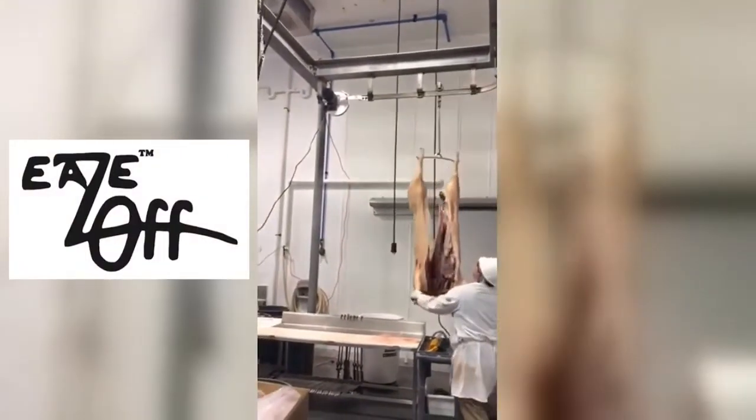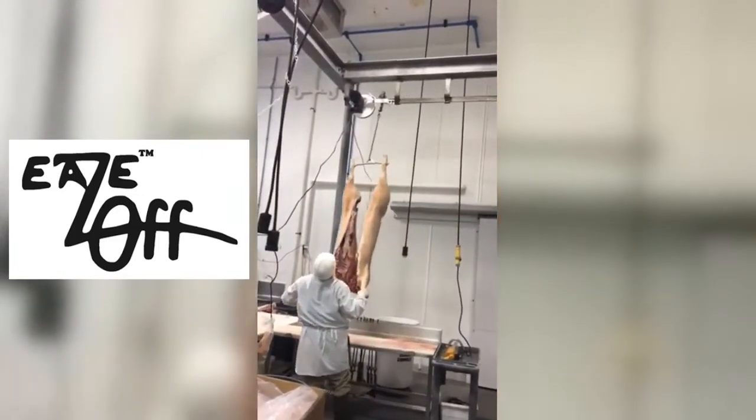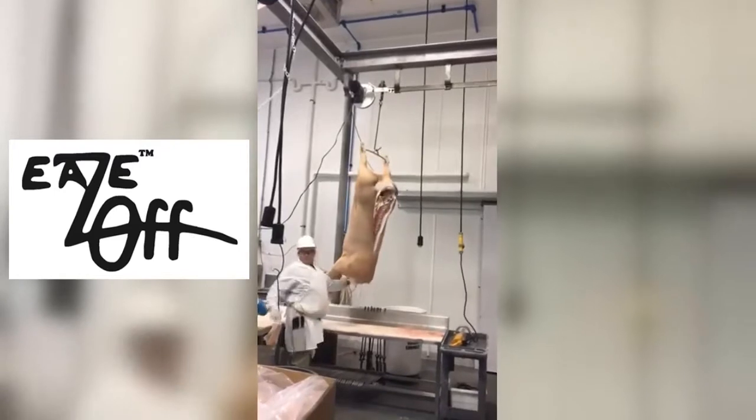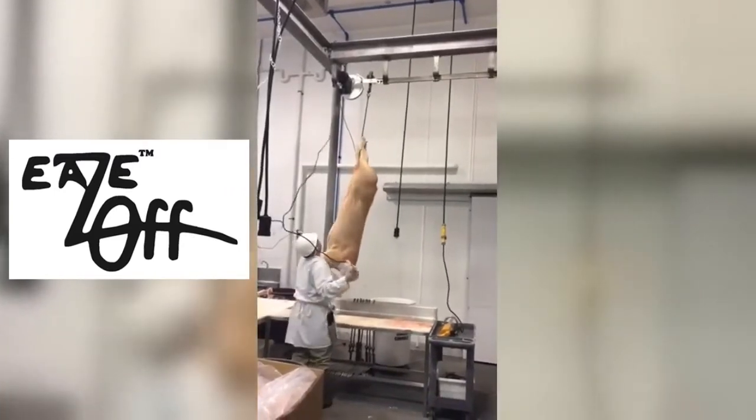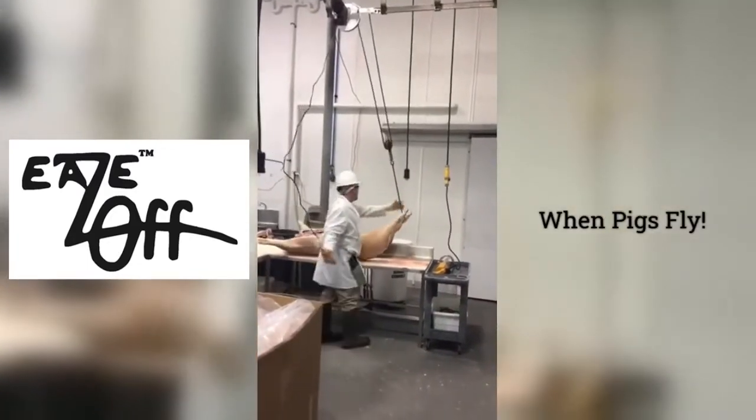Hey there! What would you say if I told you we have a new tool for your meat processing company that increases production, lowers costs, and it can pay for itself in just six weeks? Well, I'd say when pigs fly.